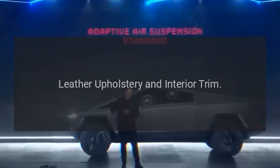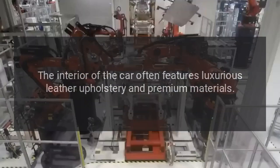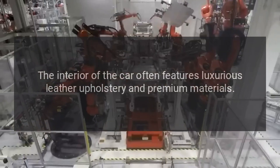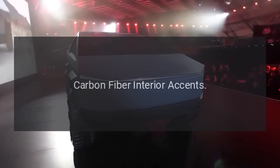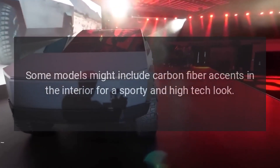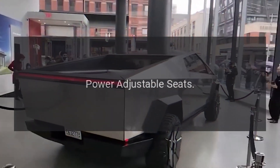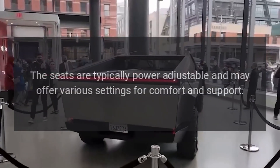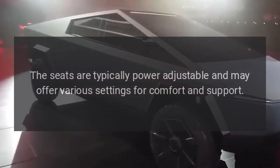Leather upholstery and interior trim. The interior of the car often features luxurious leather upholstery and premium materials. Carbon fiber interior accents. Some models might include carbon fiber accents in the interior for a sporty and high-tech look. Power adjustable seats. The seats are typically power adjustable and may offer various settings for comfort and support.